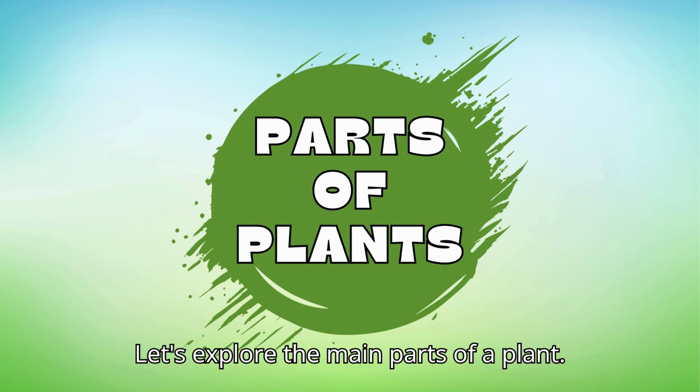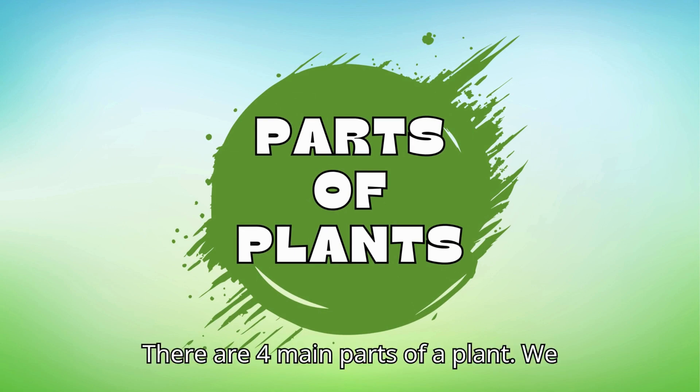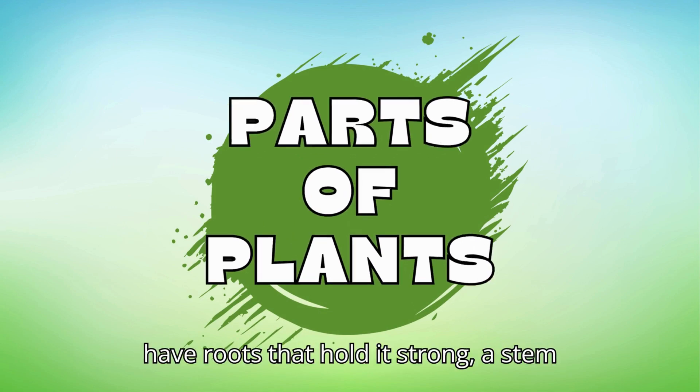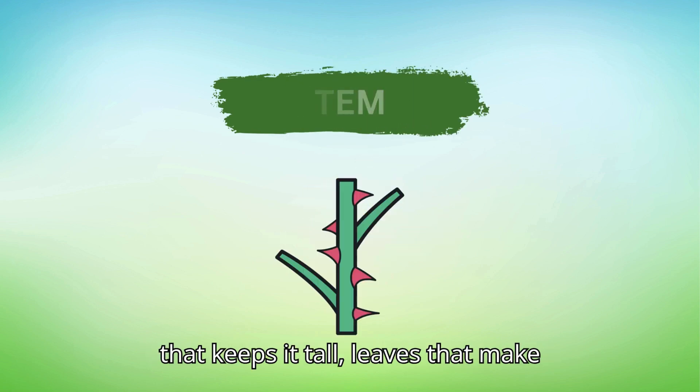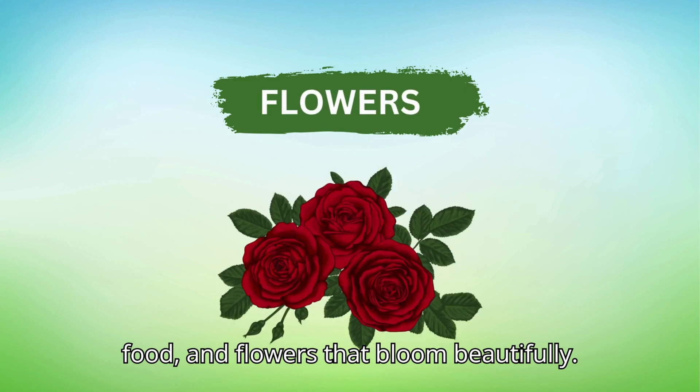Let's explore the main parts of a plant. There are four main parts of a plant. We have roots that hold it strong, a stem that keeps it tall, leaves that make food, and flowers that bloom beautifully.